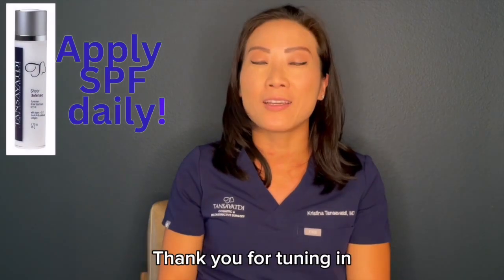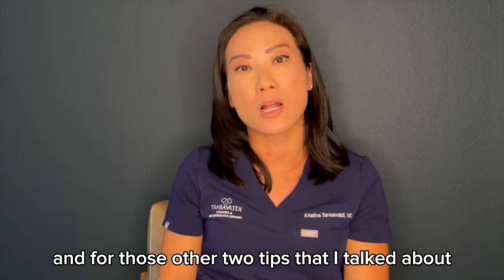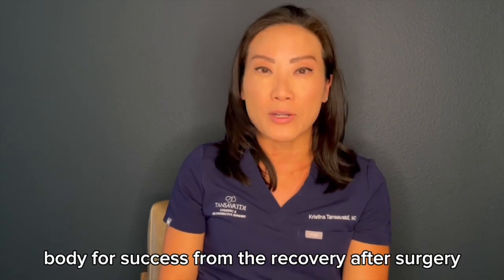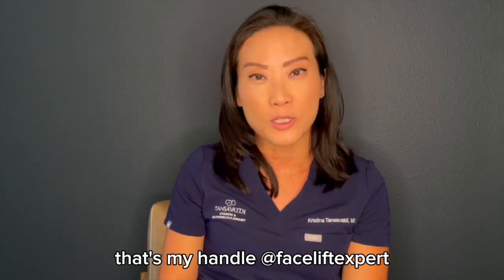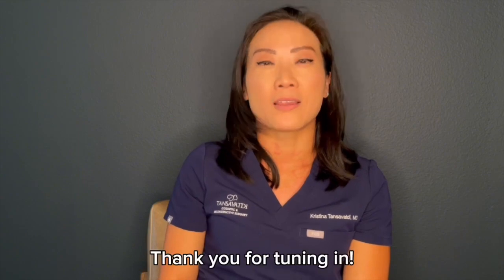Thank you for tuning in. For more videos on other topics and for those other two tips I talked about to prep your body for success in recovery after surgery, tune in to our YouTube channel at Facelift Expert — that's my handle, at Facelift Expert — or you can go on to our Instagram at Faces by DRT.